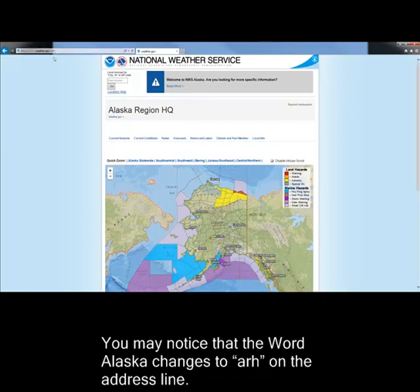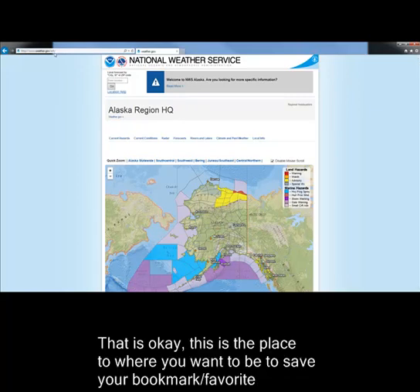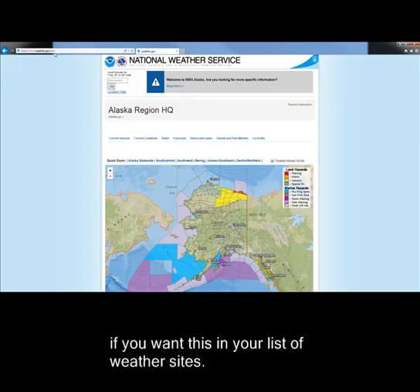You may notice that the word Alaska changes to A-R-H on the address line. That is okay. This is the place where you want to save your bookmark or favorite if you want this in your list of weather sites.